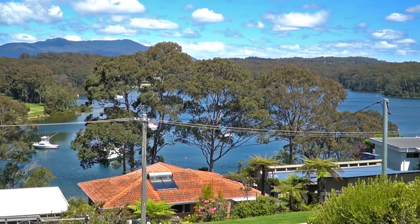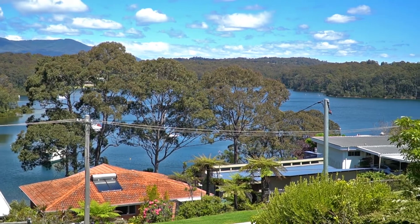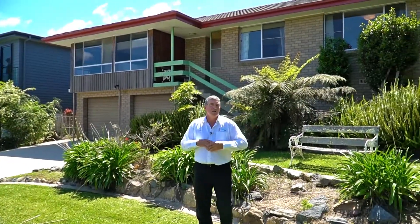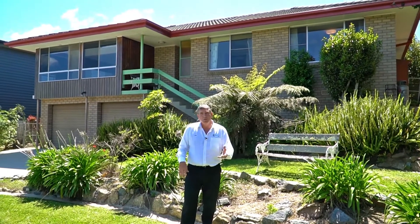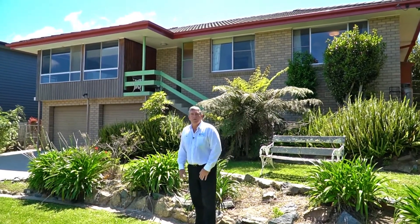Three bedrooms, one bathroom, double lock-up garage, renovated bathrooms and kitchen. This is currently used as a fantastic holiday house — could be yours to move into, rent, or holiday here.